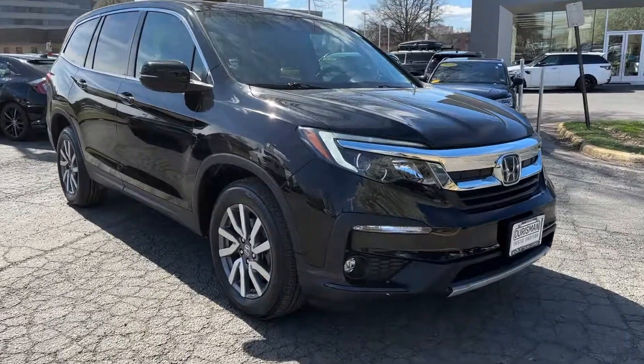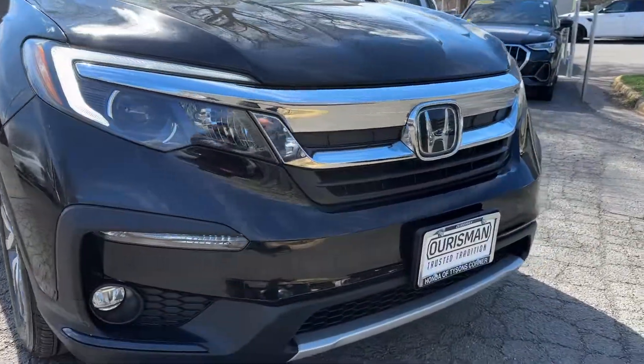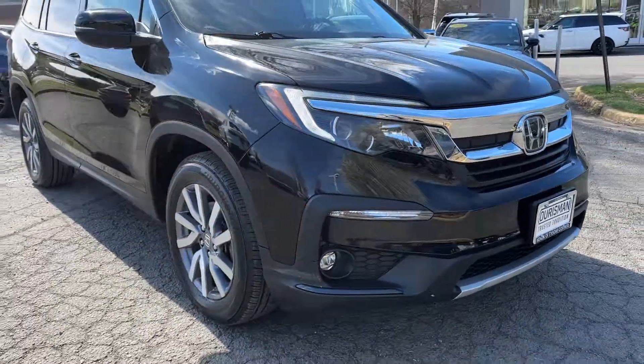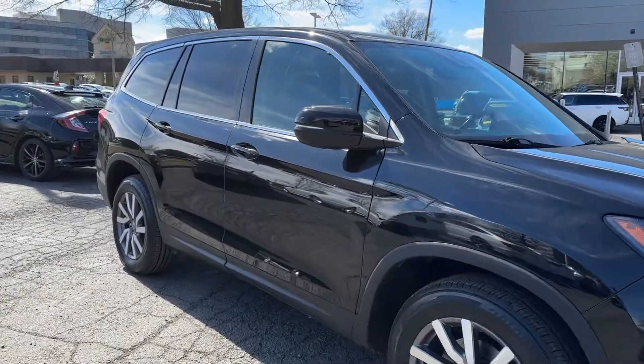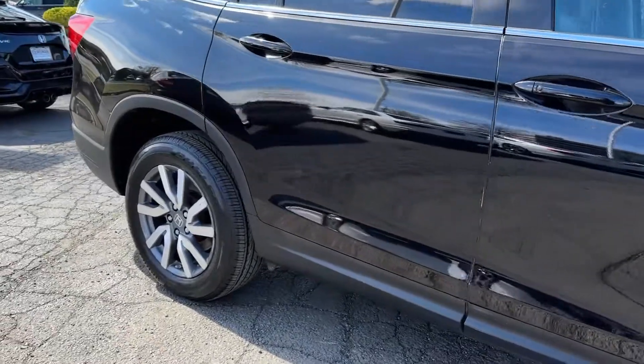Get a feel for the 2020 Honda Pilot. This vehicle is an outstanding buy with fewer than 60,000 miles on the odometer. Give in to your craving for an SUV that's both rugged and refined.